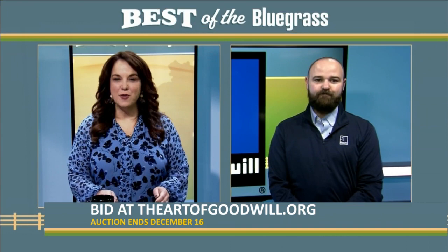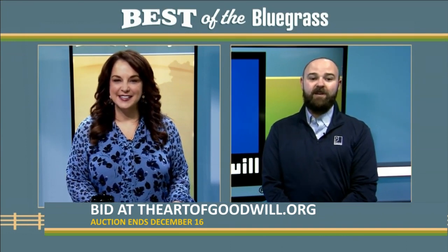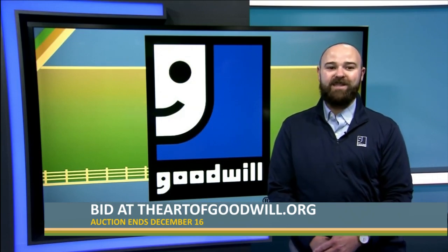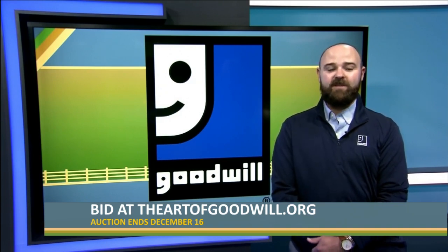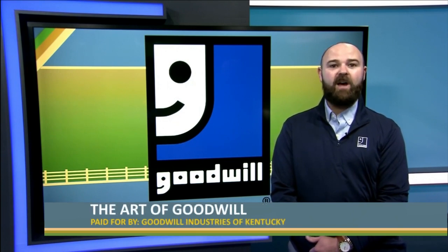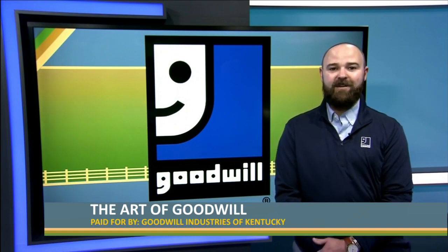And the proceeds — how will that help Goodwill of Kentucky and its mission? Go to theartofgoodwill.org, check out the pieces, view them at the auction, and all those proceeds go to support Goodwill's mission, which is to help people with disabilities and other disadvantages achieve and maintain employment. We help people transform their lives through the power of work. Goodwill's mission is all about helping people get a hand up, not a handout.